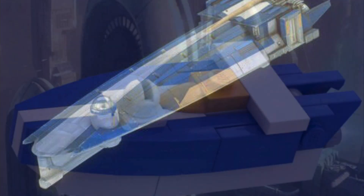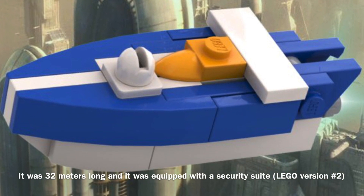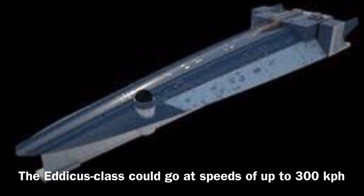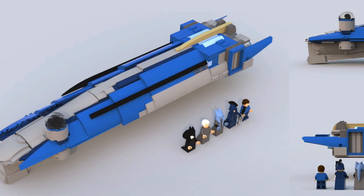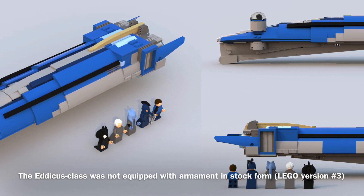Anyway, now to the stats. The Eticus-class was 32 meters long and it was equipped with a sophisticated security suite. In addition, the vessel could go at speeds of up to 300 kilometers per hour, and it was obviously not equipped with a hyperdrive. The Eticus-class was not equipped with any armament, though it was a diplomatic vessel so this was to be expected.